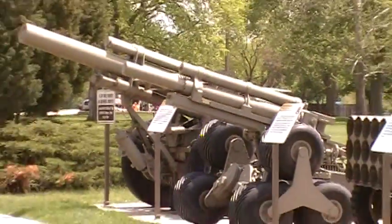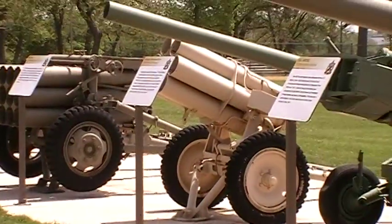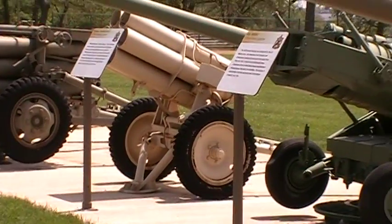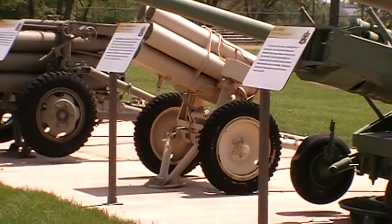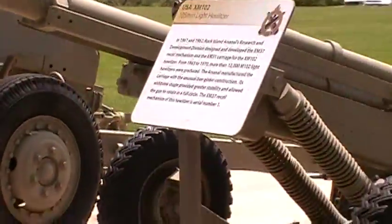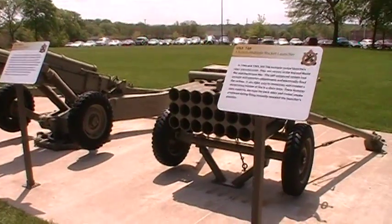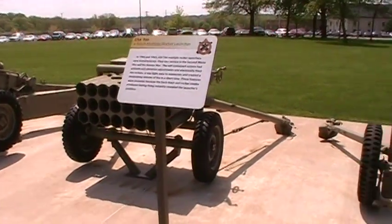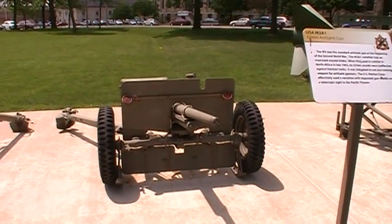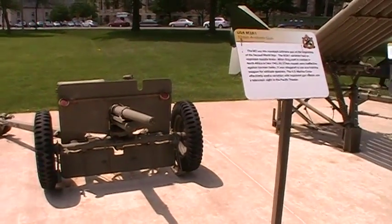Let's see if we can zoom back here — 105s, 155s. There's a Nebelwerfer, or Fog Tosser, which I think would be a good name. If I had a band, I'd probably call them Fog Tosser. Experimental weapons. An American Calliope. A 37mm cannon — this would have been on the front of that Locust back there, as you probably noticed there wasn't a main weapon. This is very similar to what was used on the Stuarts as well.